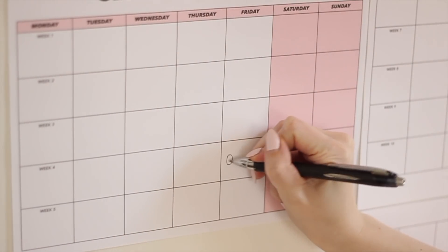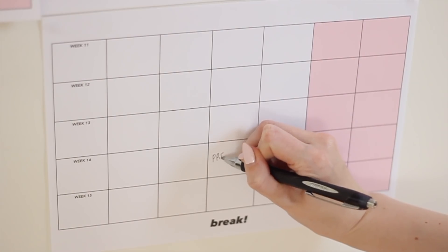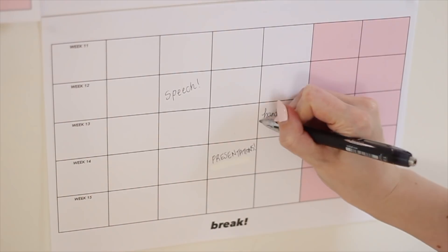Every time you get new homework, an assignment, or an exam date, write that into your calendar. That way, every time you come back from class you have an instant visual reminder of when things are due and how much time you have to complete all your tasks. One of the biggest lies we tell ourselves is 'oh I don't need to write that down, I'll just remember.' Don't do that — write it down.